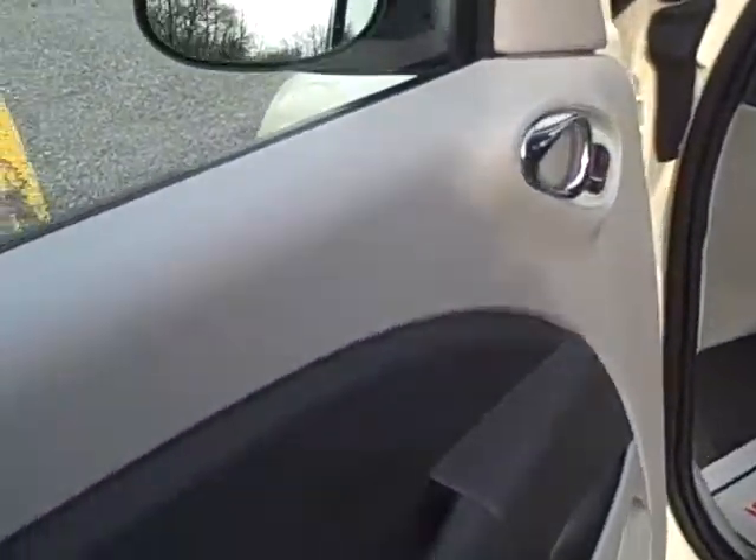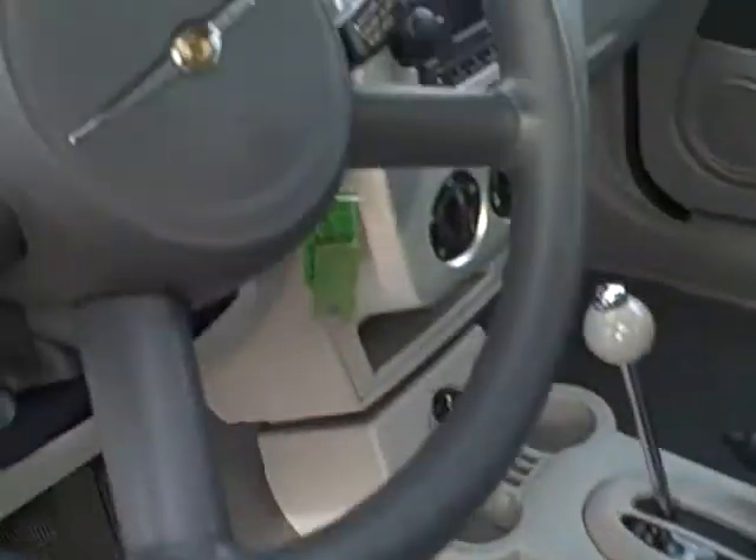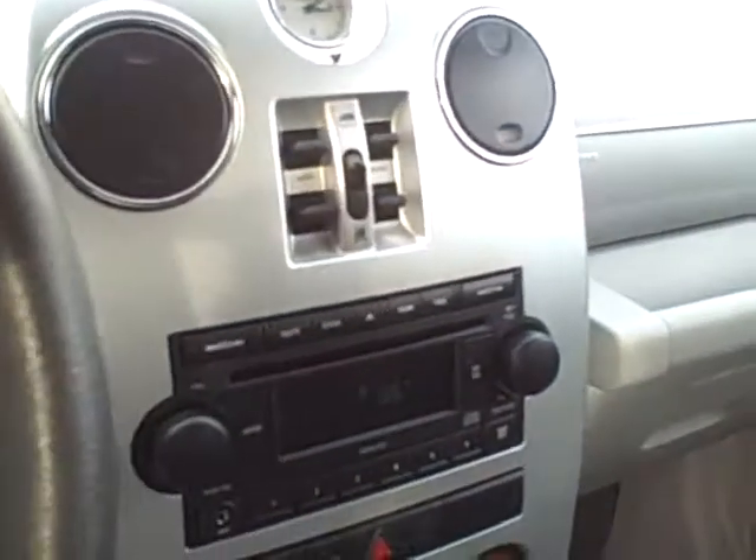On the interior, your power door locks are right on the door. It also has cruise control, tilt steering, power driver seat, and the window controls are in the center console.